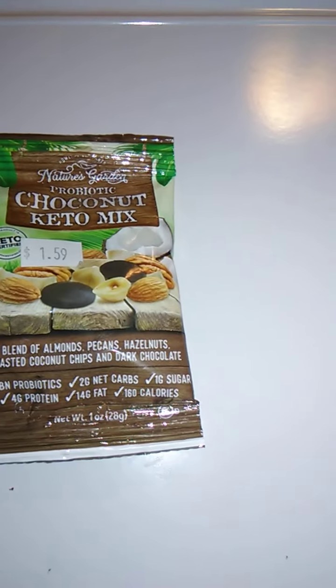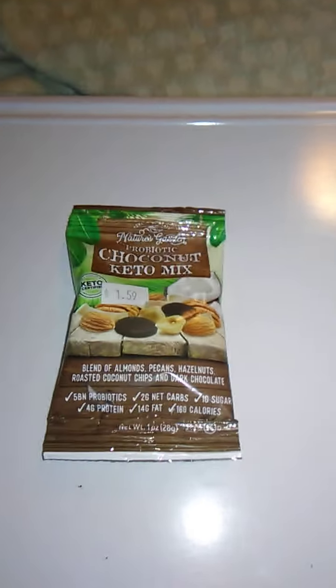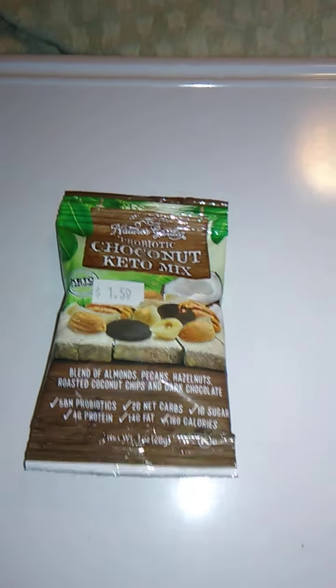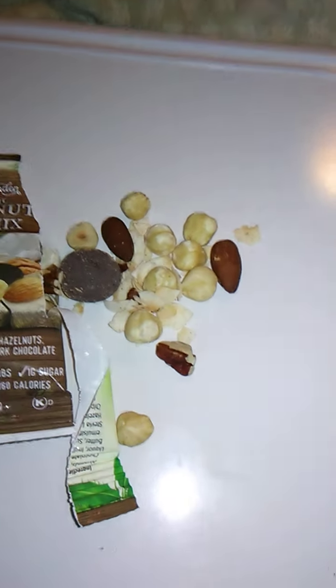This has a serving size of one ounce, or 28 grams. Let's open this up. The package is easy to open — there's a little ridge right there. We'll open this up and go from there.